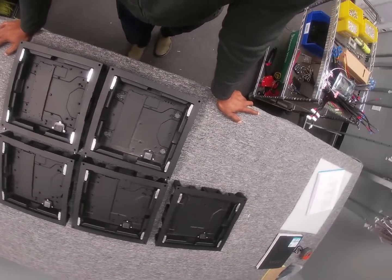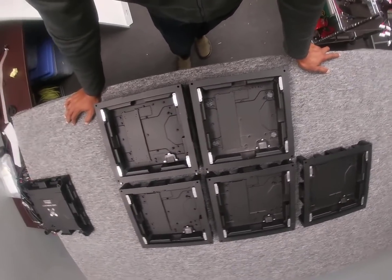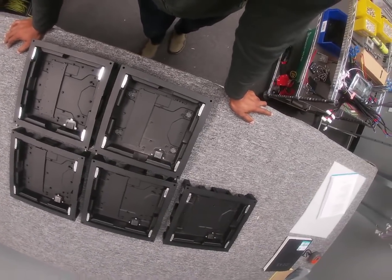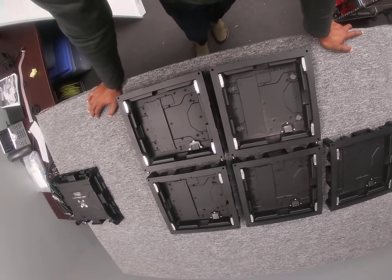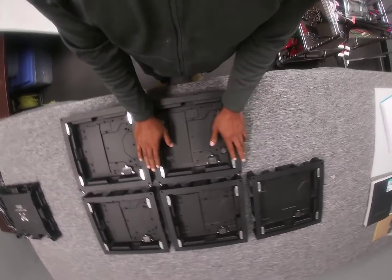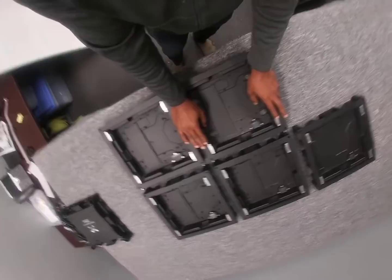Instead of going through the full expense of buying a brand new sign, we can come in, take off the existing modules, put new modules on, and for a fraction of the cost we're extending the life of that sign for you.